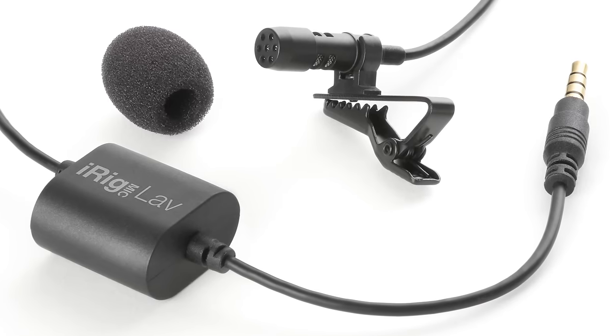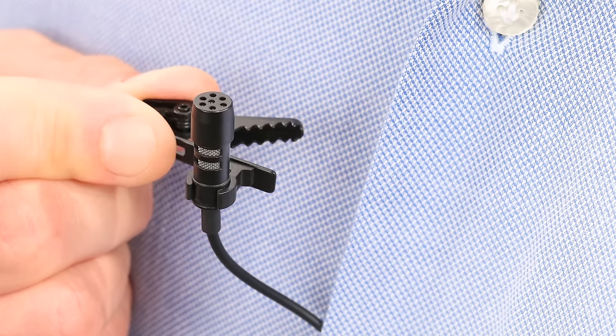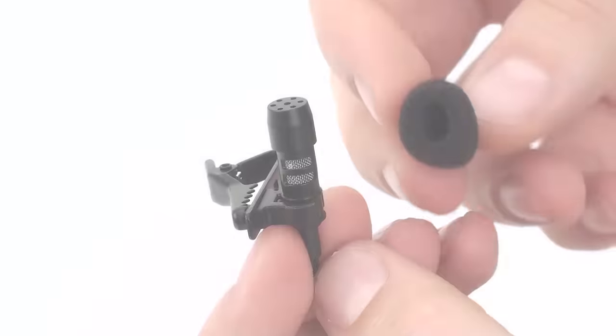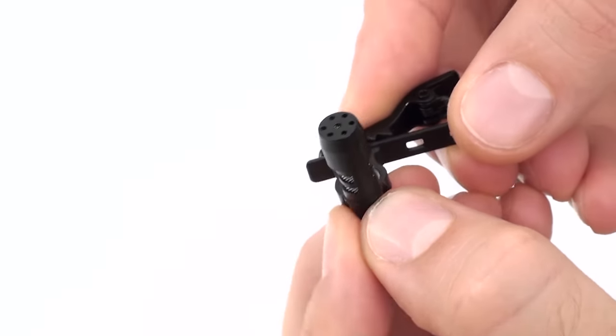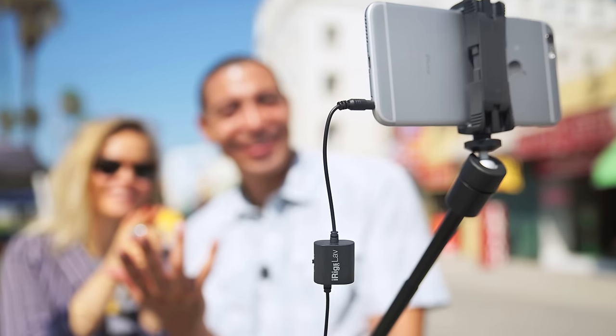An innovative design made to the specifications of top-notch broadcasting professionals, iRig Mic Lab features an omnidirectional condenser capsule that captures stunning sound from all directions. It comes with a handy foam pop filter that eliminates vocal plosives, wind noises, and other undesired sounds for crystal-clear recordings. It also features a durable mounting clip and a 150-centimeter, 66-inch cable that gives you plenty of length to work with while recording in the field.